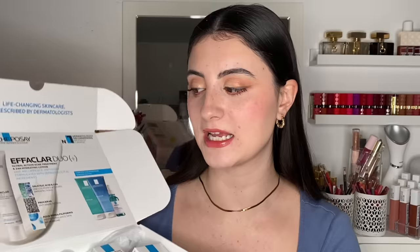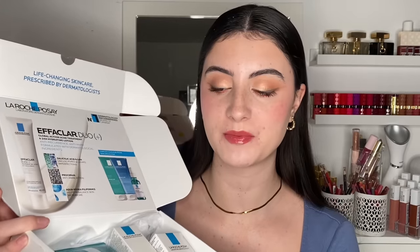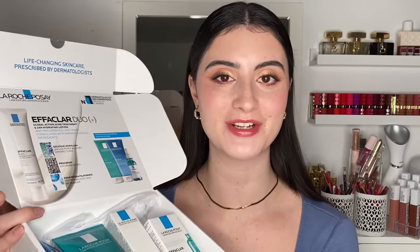These products were sent to me but this video is not sponsored by them — they were simply a gift to try out and share my thoughts. If you want to see this two-week trial on the La Roche-Posay Effaclar collection for acne-prone skin, just keep on watching.